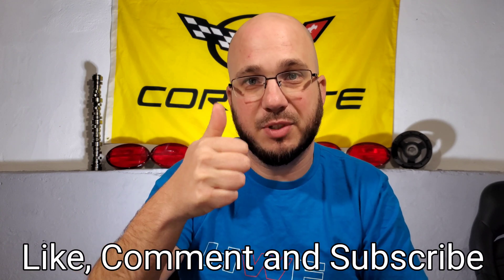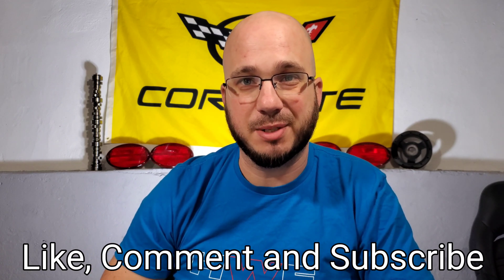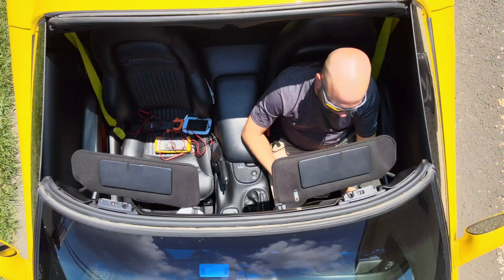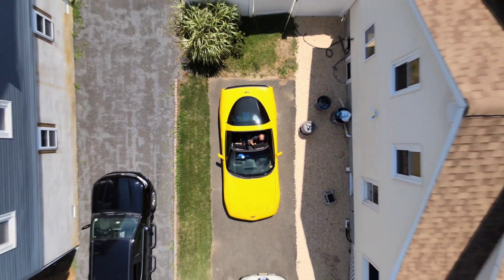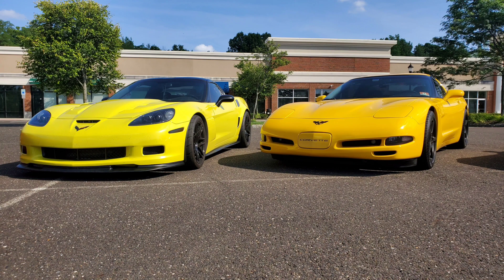If you liked this video, please give it a thumbs up, and if you haven't done so already, please subscribe. Thank you and have a great day — we'll see you next time.